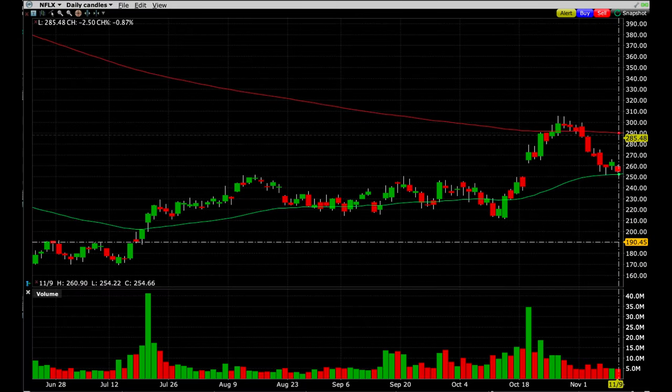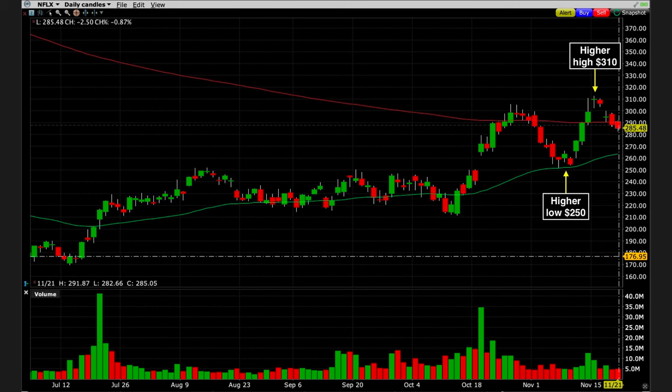Now, today is November 21st, so I actually entered this trade about three weeks ago. Fast forwarding the chart to November 9th, notice that Netflix did exactly what we thought it was going to do — it came down to right at $250, or the green 50 exponential moving average. However, the problem with our position is that it doesn't expire until December 16th. So although we had a couple hundred dollars per share in profit on November 9th, I decided to stick with this trade and let time decay eat away at the value of all the options. Fast forwarding to today, November 21st, after finding support around the green 50 exponential moving average, Netflix advanced to $310 per share but found resistance there three days ago. Over the past three days it's been coming down, and today it closed at $285.48 per share.